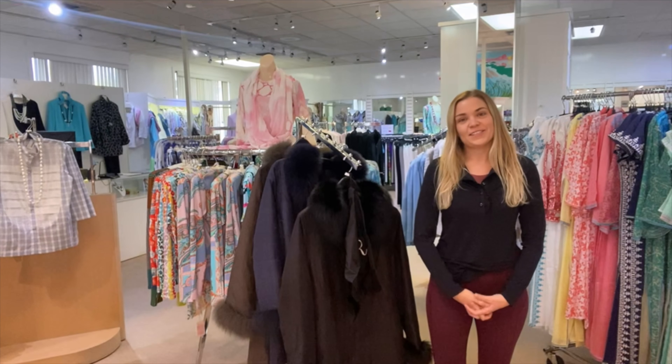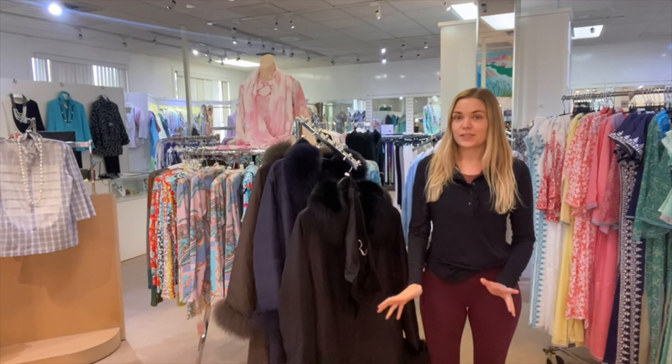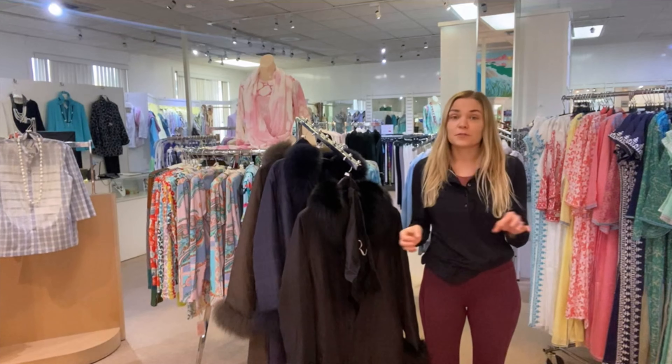Hi everybody, it's Molly at the shop today and I'm here to talk about our magic coat. That is not the official name that the designer gave this particular garment. It's a name that we have lovingly referred to it as because it truly is magical.